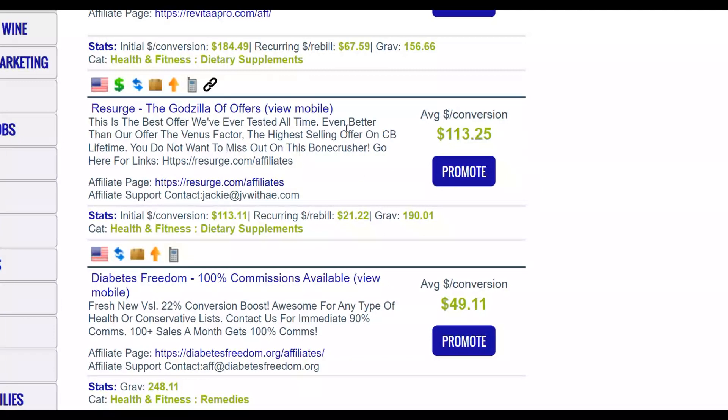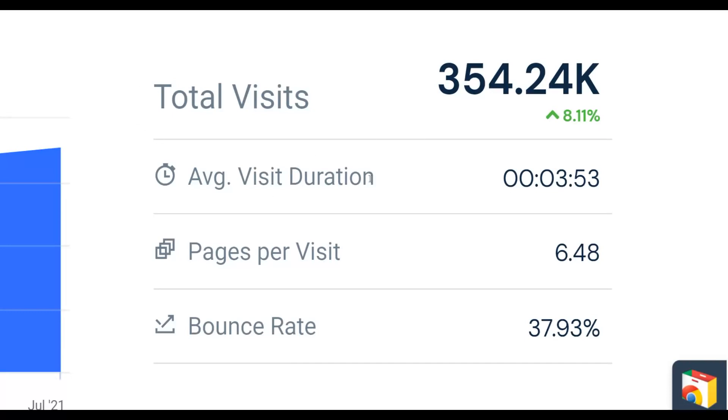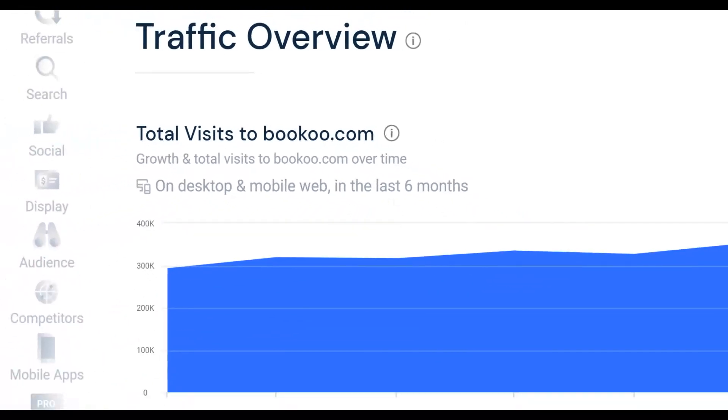Now let me show you this huge traffic source step by step. This traffic source is getting up to 300,000 visitors every single month, and the number is increasing. The main advantage is that many people don't know about it, and it's 100% free traffic. The website is called Bokoo.com — B-O-K-O-O dot com. It's a huge traffic source where you can promote your offers for free.